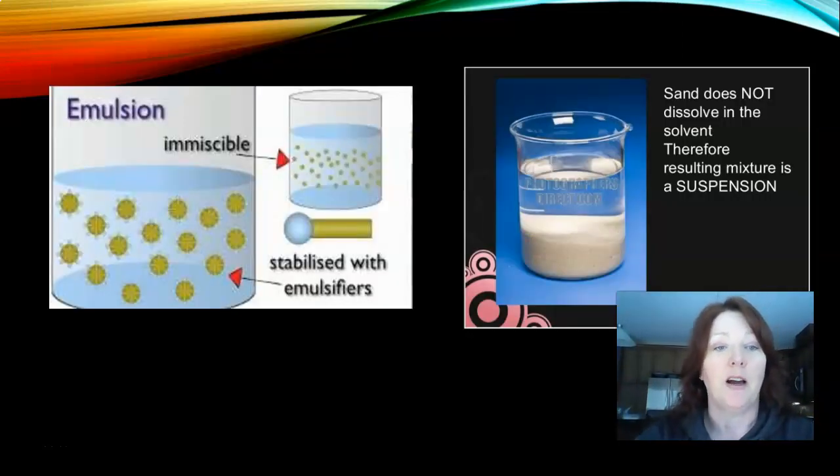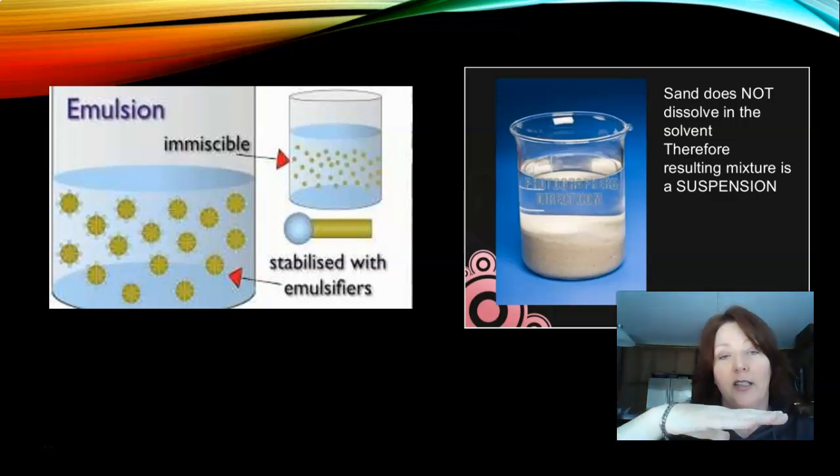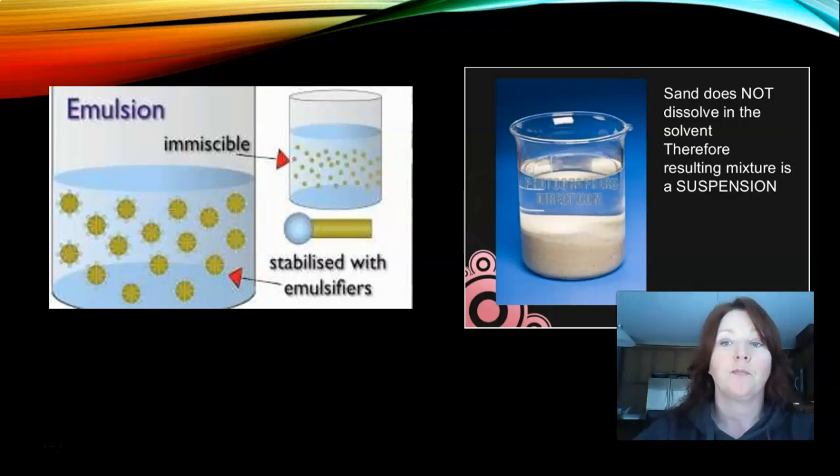With an emulsion, you have the immiscible liquid — for example, oil — and you need something to emulsify it to make them mix together. That's called an emulsion. Sand does not dissolve in the solvent, so the mixture is considered a suspension — because the sand sits on the bottom, the water stays at the top, and the solvent does not dissolve the sand.